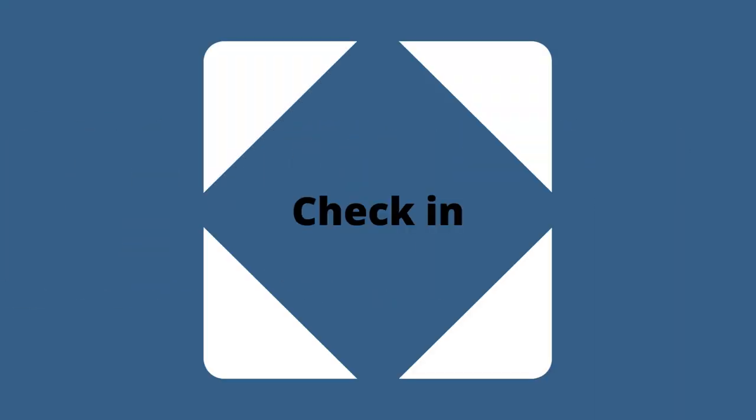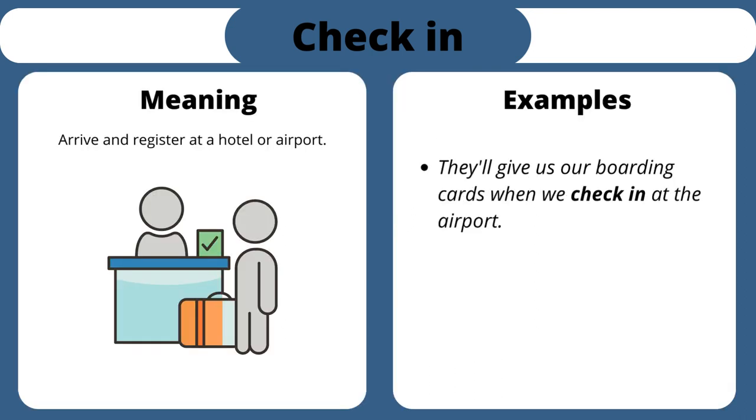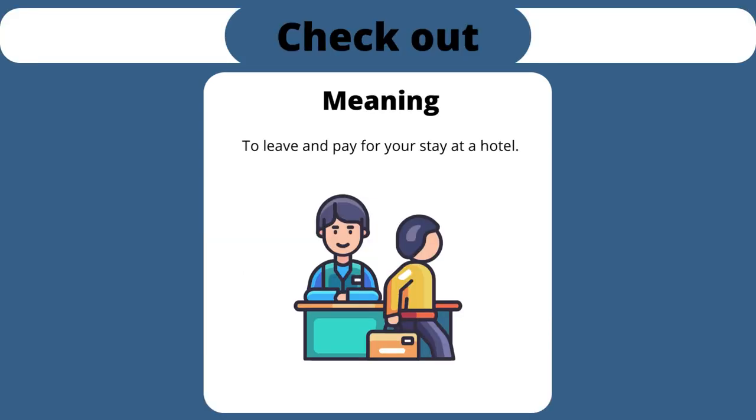Check in. Arrive and register at a hotel or airport. They'll give us our boarding cards when we check in at the airport. Please check in at least an hour before departure. Please check in at the hotel by 11 a.m.